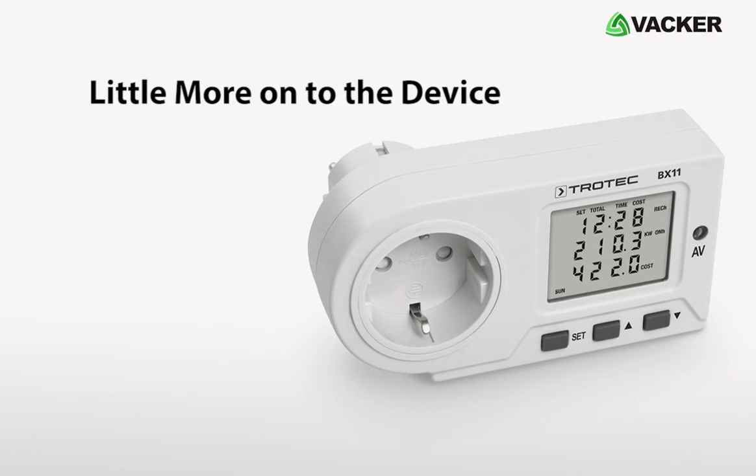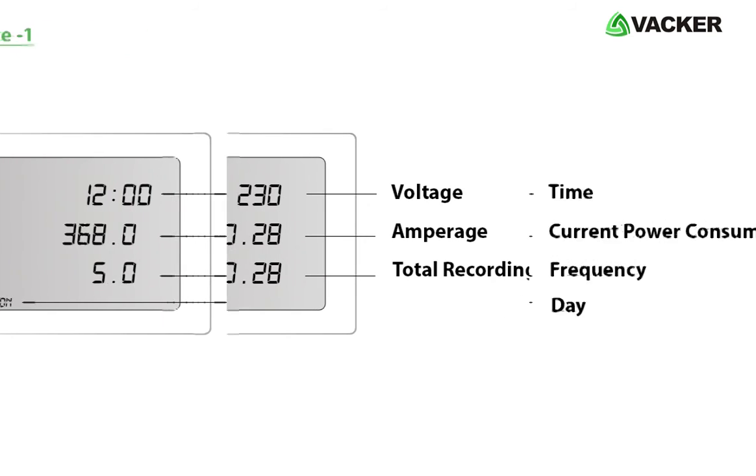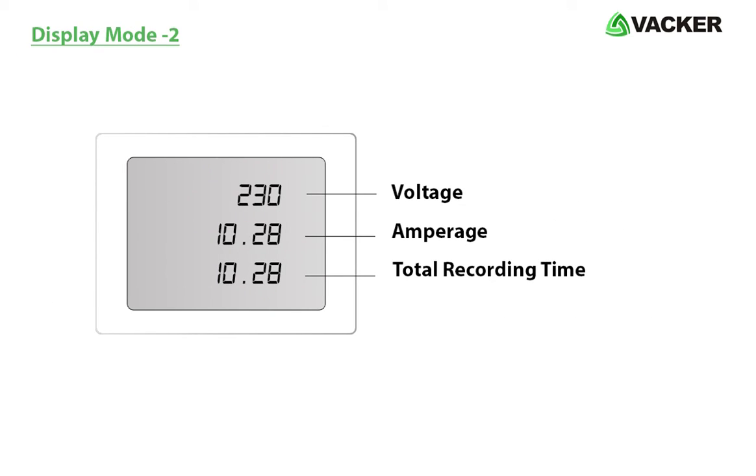The device displays three modes. In the first mode it displays time, current power consumption, frequency, and day. In the second mode it displays voltage, amperage, and total recording time.